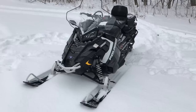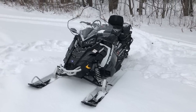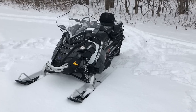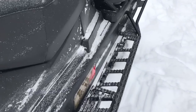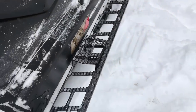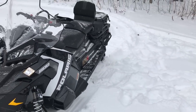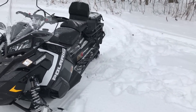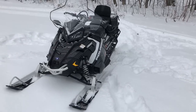We rode it quite a bit at the end of last year. Everybody who got on it loved it — nobody complained a single bit about the on-trail characteristics. The tunnel is 20 inches wide, so it's got a big tunnel on it, but Polaris, smart as they are, put a taper on it just like Ski-Doo's tunnels. So you don't really feel like you're riding a horse. There's no sharp edges — you don't feel like you're jumping on something that's a four-by-eight sheet of plywood wide.